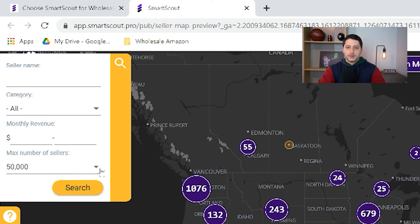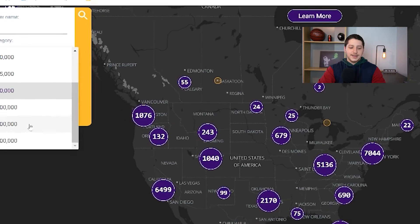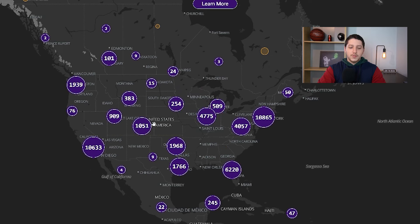The way that this works is you can go ahead and set certain parameters. So let's say you want to search for a certain seller, you would enter their name here. You can search for a certain category, or you can search through a certain monthly revenue range, and you can also set the number of sellers that you want to see. So let's say I wanted to see the top 200,000 sellers in North America — I would select this and then press search.